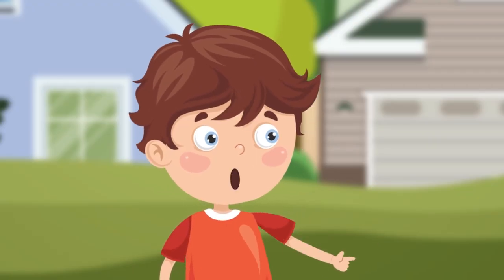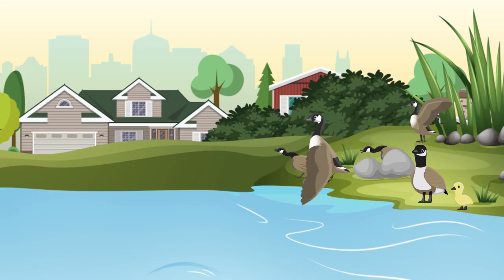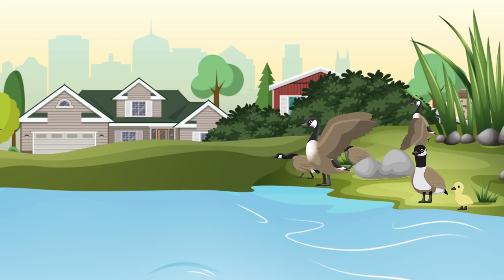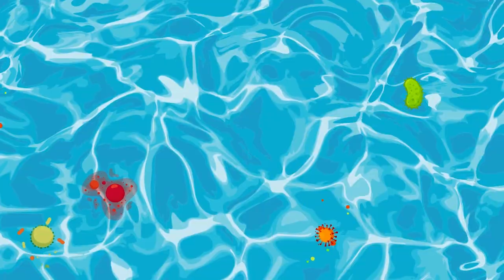Look, a goose. I'm going to go get some bread to feed her. Hold up there. Never feed wild birds. Too many geese all around the pond would pollute the water.